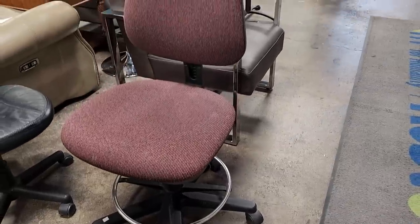Check your ReStore for office furniture — this chair looked like it was in fantastic condition, $15. And look at this one for $18 — again, fabulous condition.